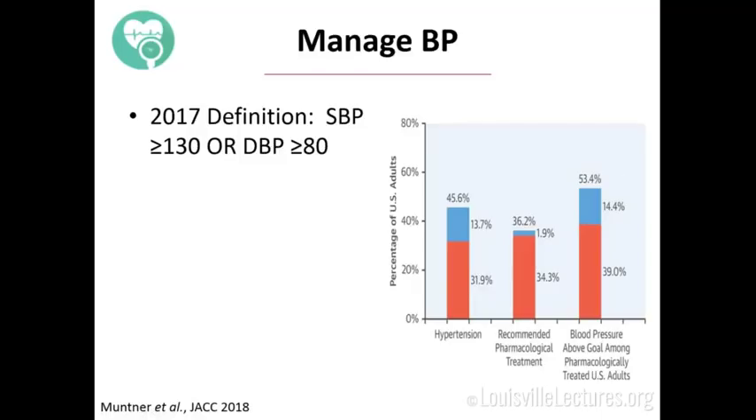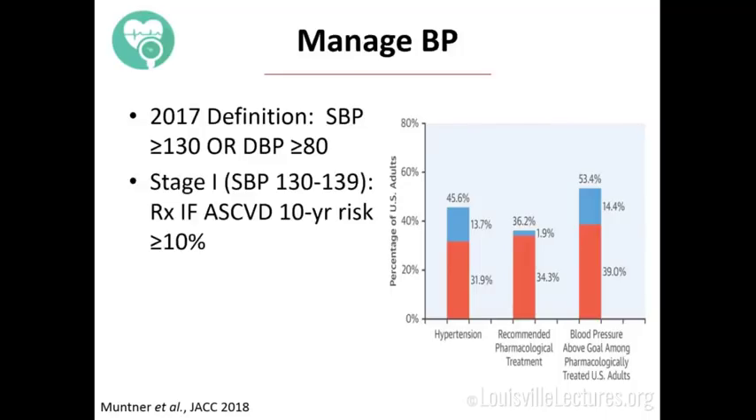How do you remember who you need to treat? Stage one hypertension is 130 to 139 systolic. If they have a 10-year ASCVD risk greater than 10%, you treat them. ASCVD is the atherosclerotic cardiovascular disease risk score — probably the best risk score available. You need their blood pressure, race, smoking status, whether hypertension is treated, cholesterol profile, age, and gender. If someone comes in with hypertension and no diabetes or coronary disease, calculate their ASCVD risk. If it's greater than 10%, treat that hypertension. For everyone else, if they get above 140, you treat them.